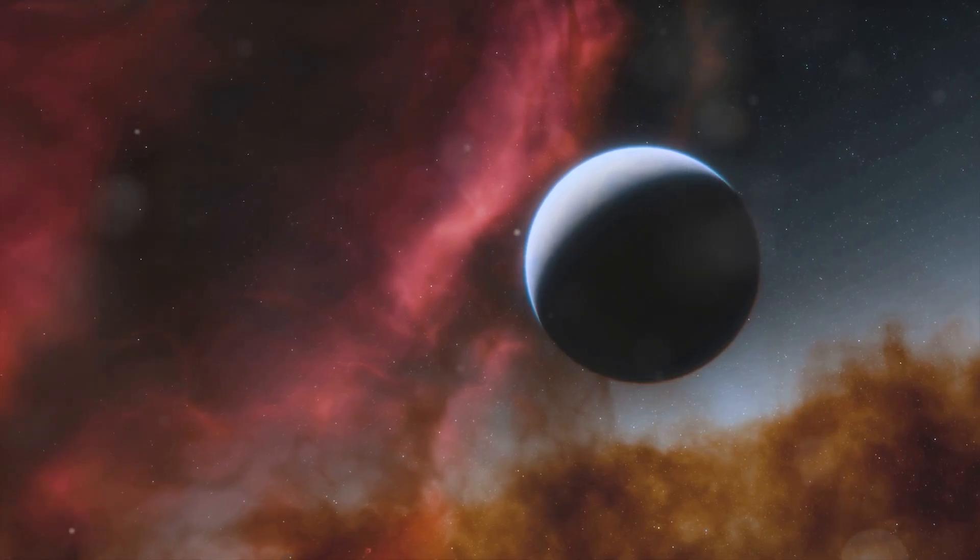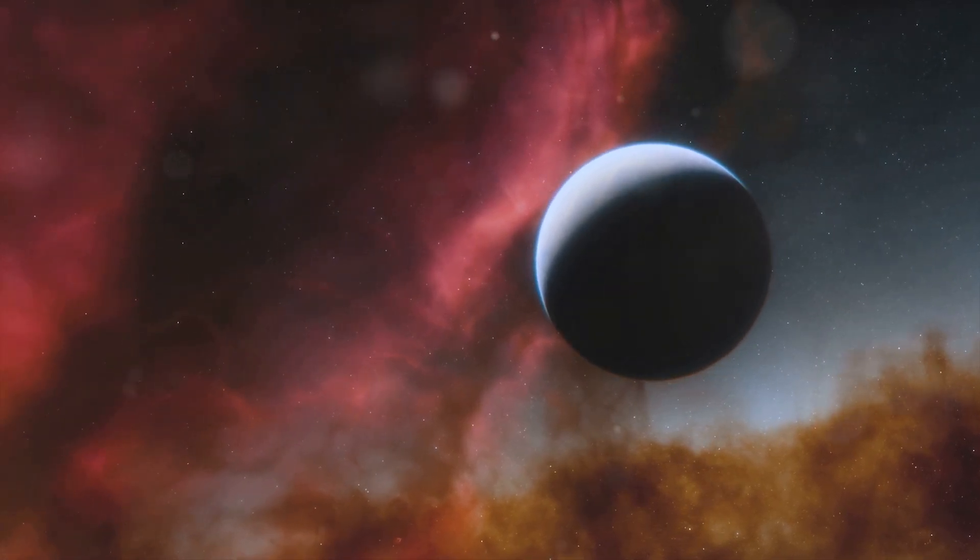One of the most thrilling discoveries is the detection of an Earth-like exoplanet in the habitable zone of its star. This means the planet could potentially support liquid water, and possibly life.